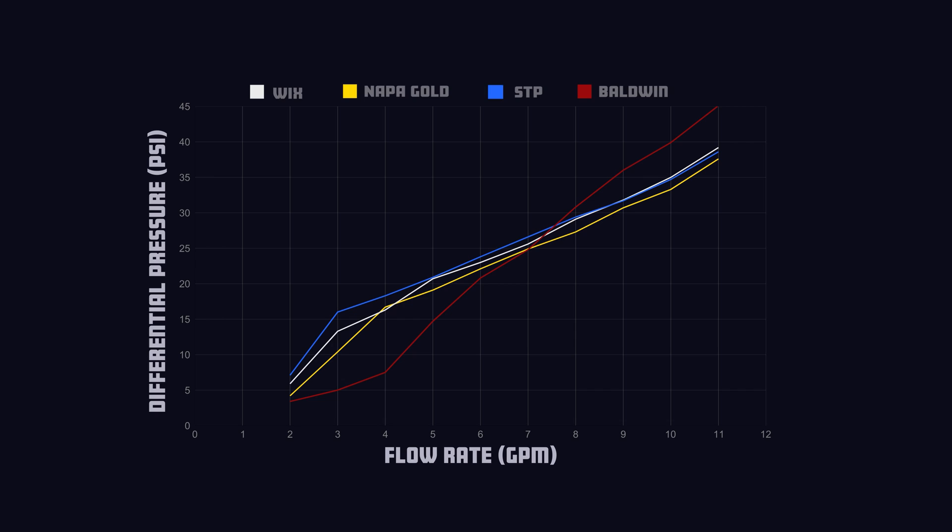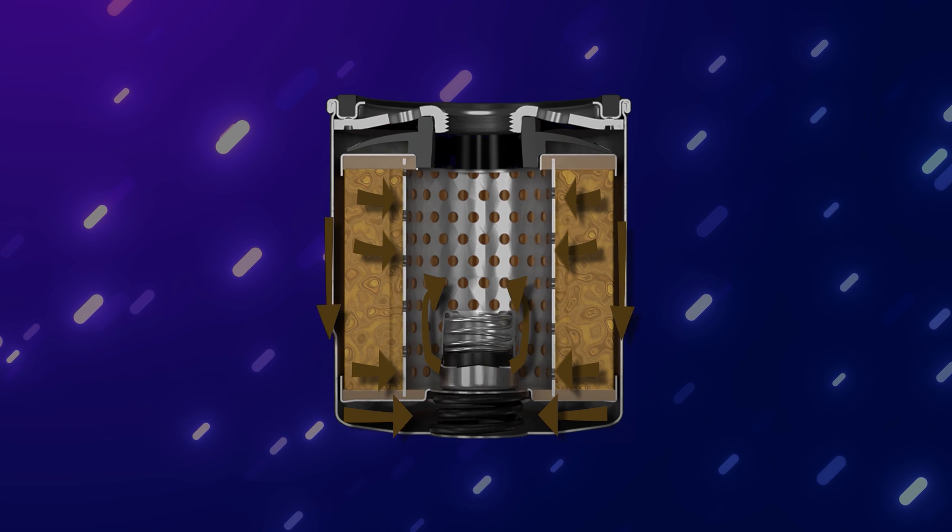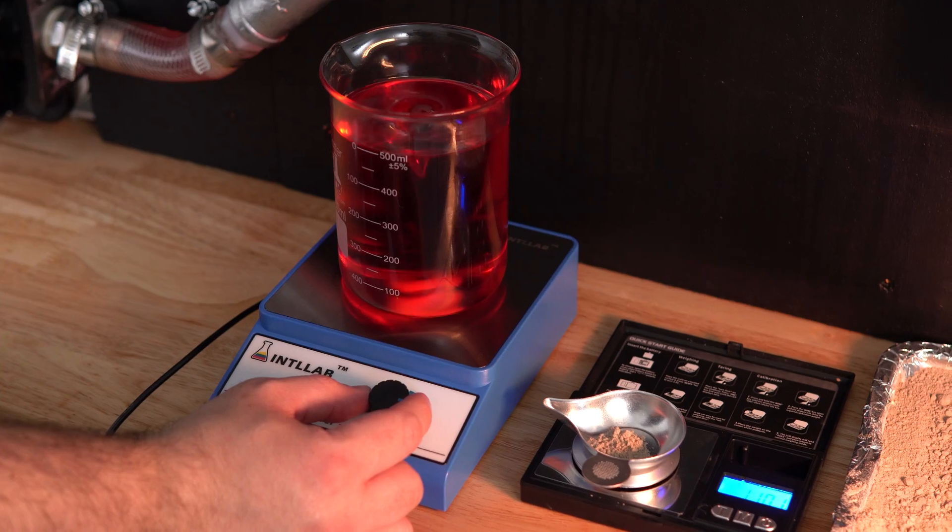Something to note: we will be basing our rankings on the exponential portion of the graph, as the linear portions are based on the friction caused by the bypass valve already being open.